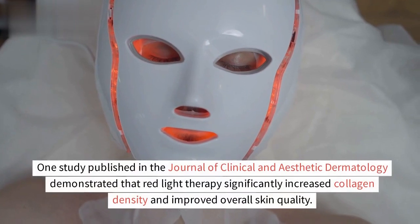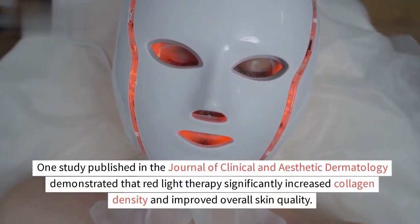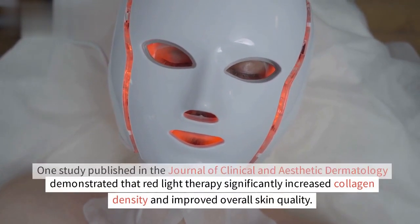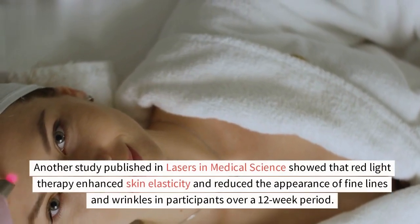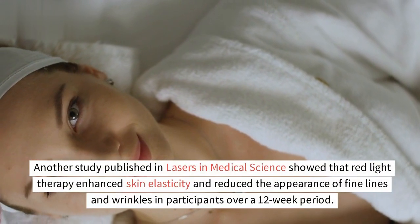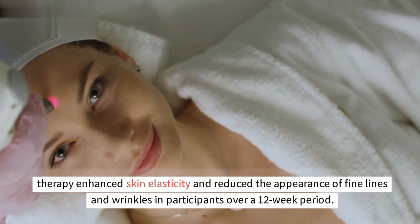Numerous scientific studies have supported the effectiveness of red light therapy in boosting collagen production. One study published in the Journal of Clinical and Aesthetic Dermatology demonstrated that red light therapy significantly increased collagen density and improved overall skin quality. Another study published in Lasers in Medical Science showed that red light therapy enhanced skin elasticity and reduced the appearance of fine lines and wrinkles in participants over a 12-week period.